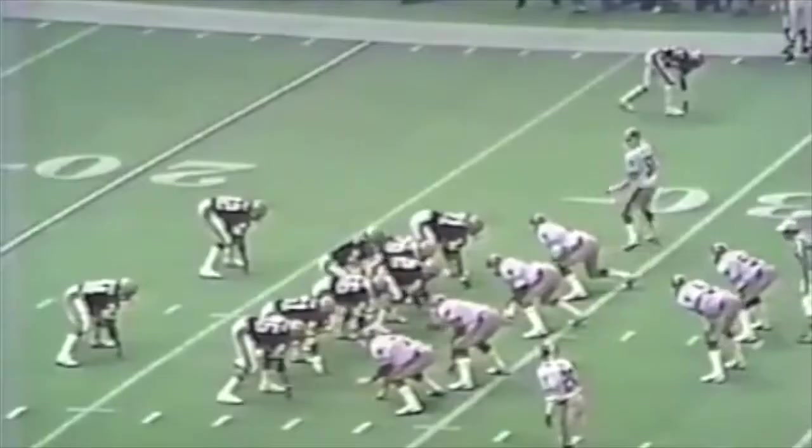Chicago beat the Green Bay Packers in Green Bay. The Bears' defense had six sacks on David Whitehurst, and Walter Payton had 125 yards rushing in the Bears' 6-3 victory.